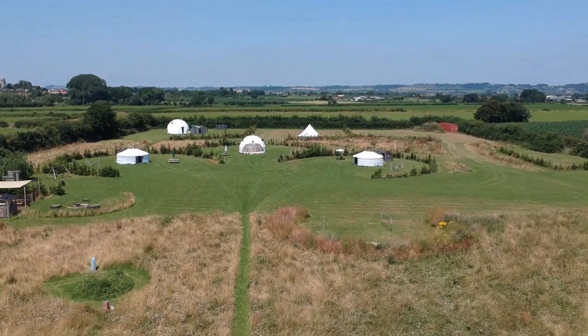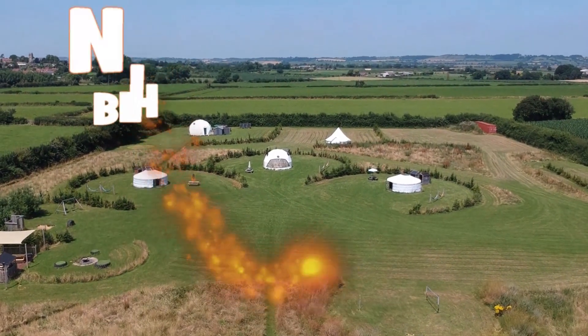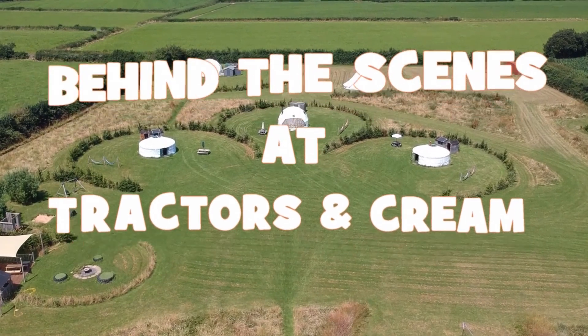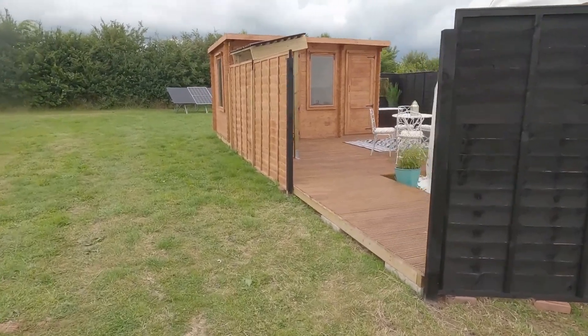It has taken months and months to get to this point, but I am finally ready to give you the grand tour of our brand new 6.7 meter glamping dome called Fent Dome — named after a Fent tractor, obviously. I'm going to give you the very first tour right now. You can park up right next to the dome.